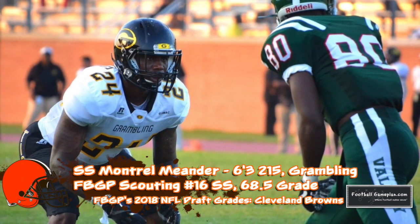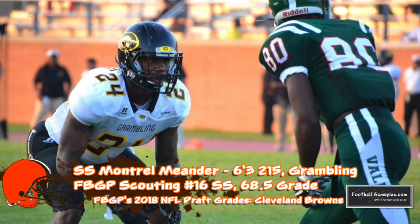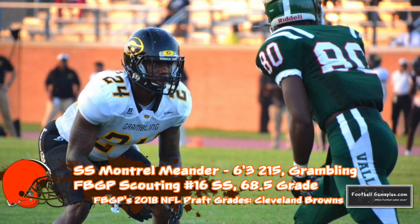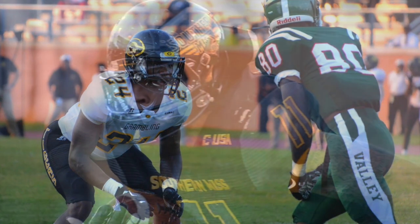Montrell Meander out of Grambling is another player with upside because he's still learning the nuances of playing in the secondary. He was a wide receiver at Texas before transferring to Grambling, where he became a starter at strong safety. He has good ball skills and can match up versus bigger wide receivers and tight ends. I think he's going to be another player to benefit from playing in Greg Williams's defense.